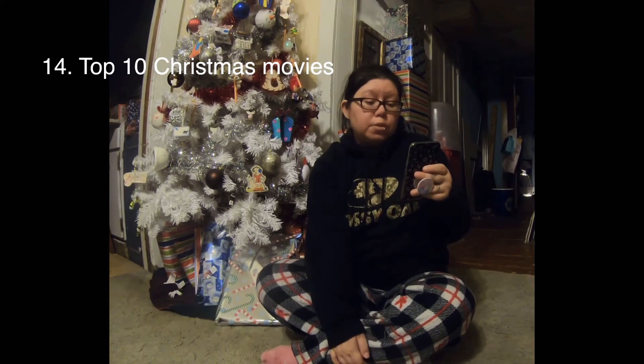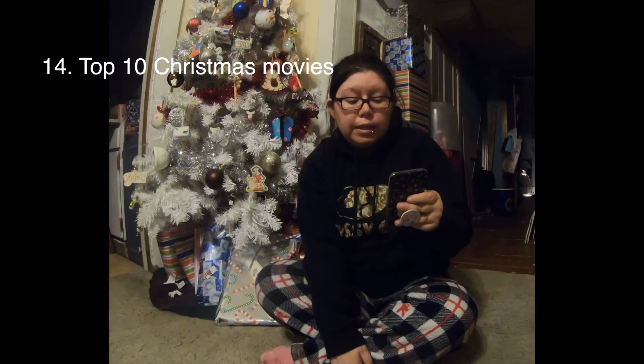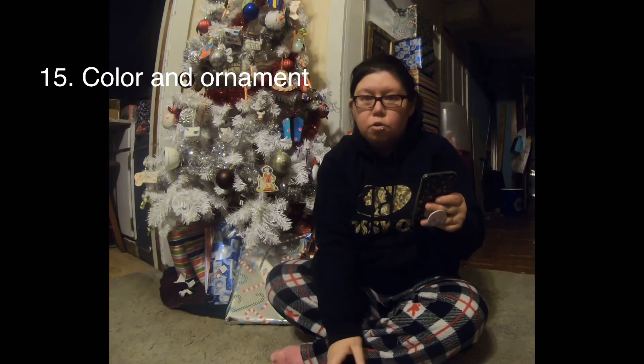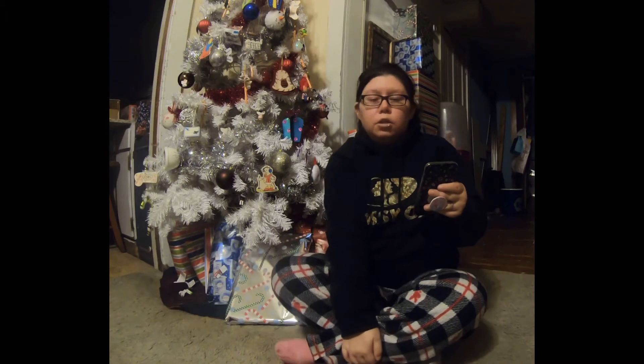Day 14 Vlogmas: we're going to do top 10 Christmas movies that we really like. Day 15: we did a coloring of ornaments that I bought at Dollar General — little ones that come with markers that you can color. They came two in a pack for a dollar.